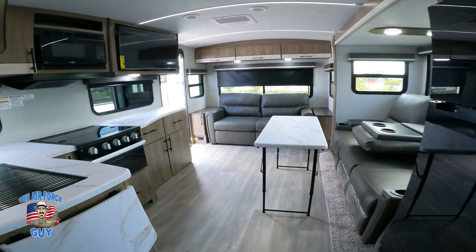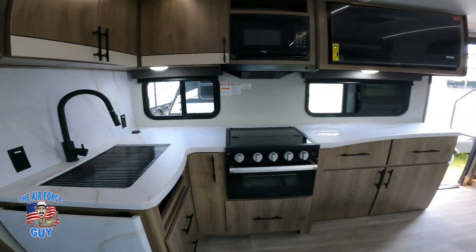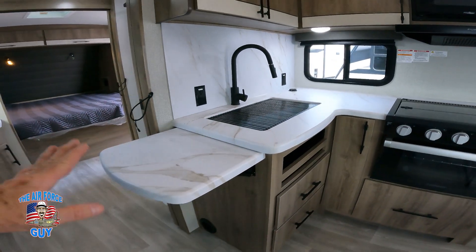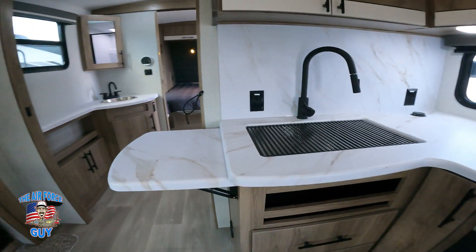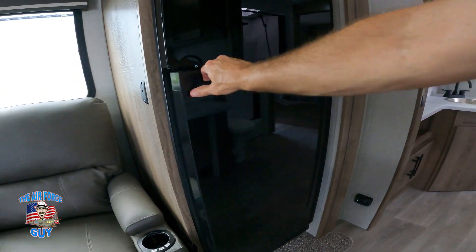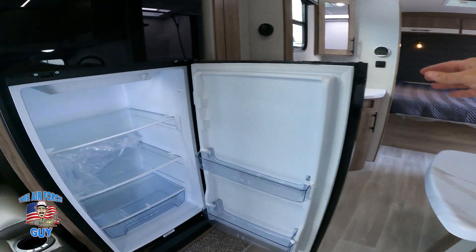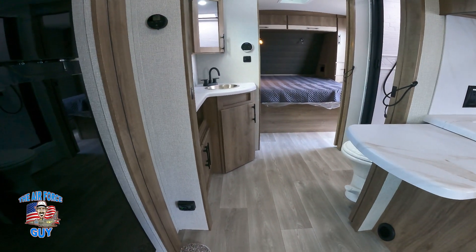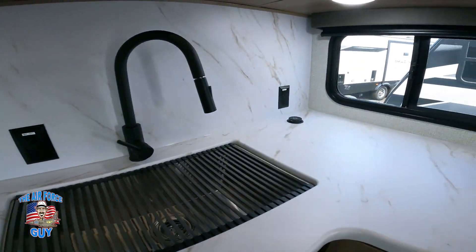Finishing out the kitchen — we kind of jumped ship and went to the bedroom first. In the kitchen you've got a counter extension; make sure you put that down when bringing the slide in, but you can leave it up while camping. It's not in the way of the refrigerator — the refrigerator can open all the way and you still have plenty of room to get by. That width is like a normal door width in a camper.